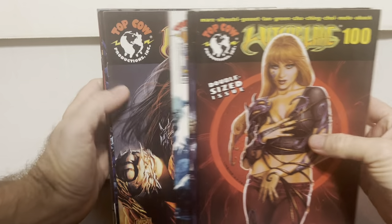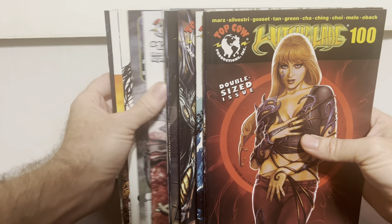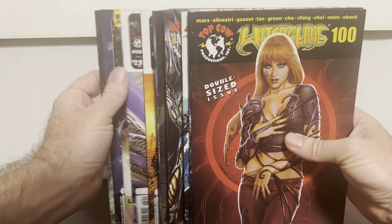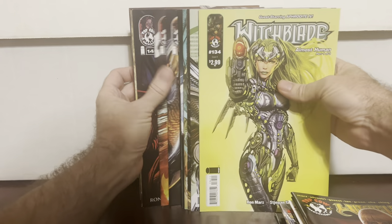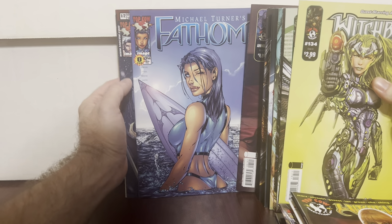Now we have a little bit left in the box — I'm not really going to show it, we're pretty much done — but I just got a bunch of Witchblade. I just love the Michael Turner runs on Witchblade back in the day. I already own #1 through #100, and they just had a bunch of them. Obviously not popular so they threw them in the sale. I got a bunch of Witchblades and a couple of Fathom Michael Turner covers — and that's what I did.